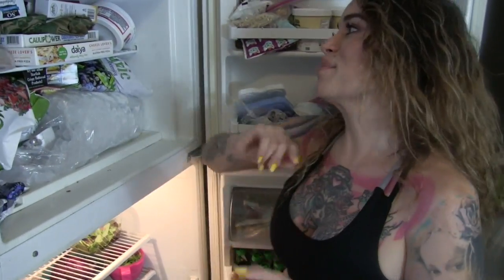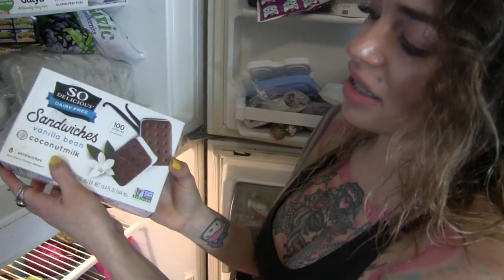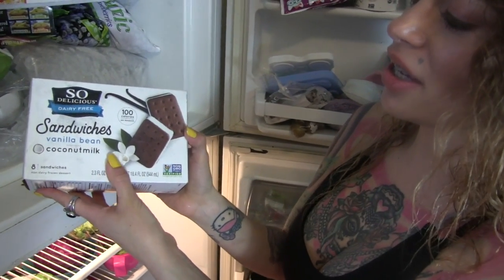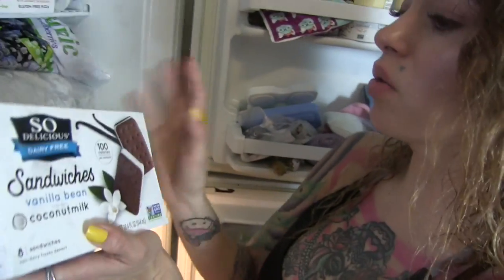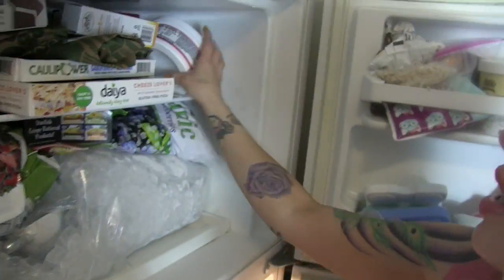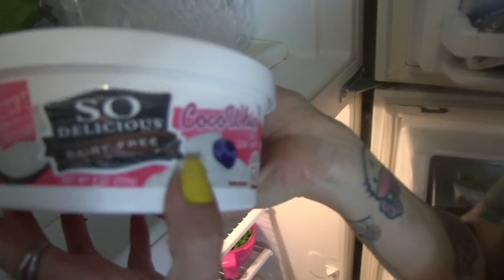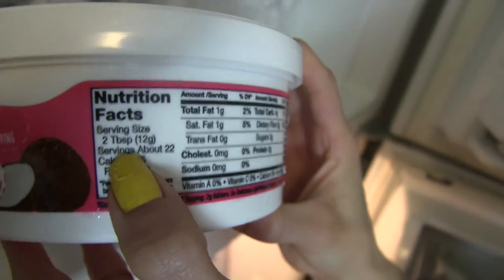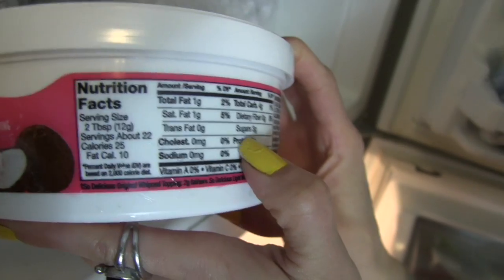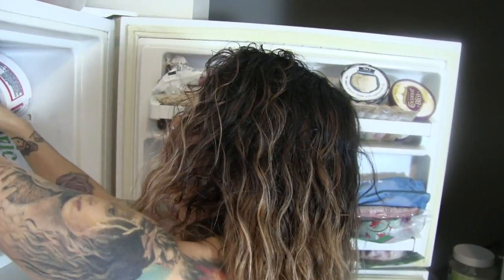Now let's go into the freezer. My must-haves here are dairy-free coconut milk ice cream sandwiches — I have one of these at least every other day. They're mini, so they're kind to the waistline. I'm also obsessed with So Delicious whipped cream, the light version. It has good macros: two tablespoons is only three grams of sugar.